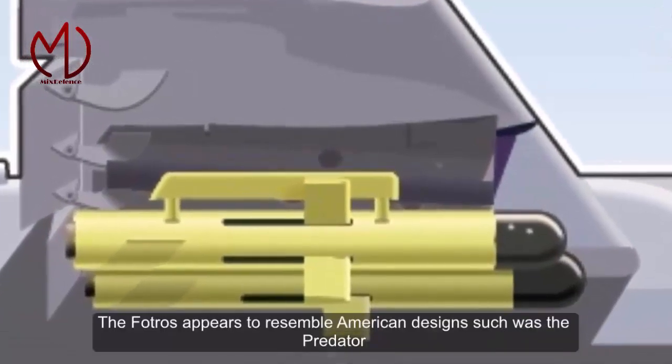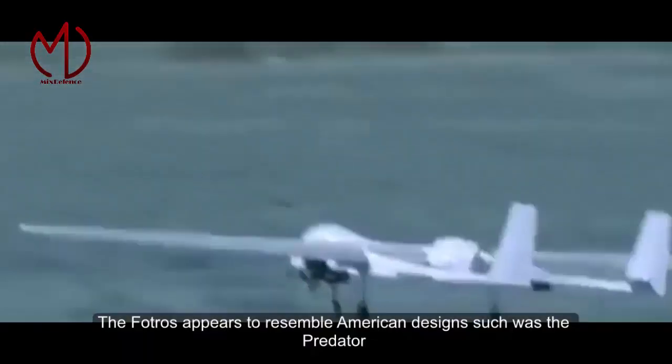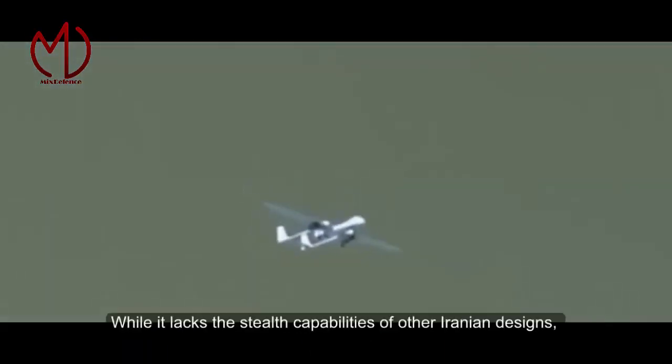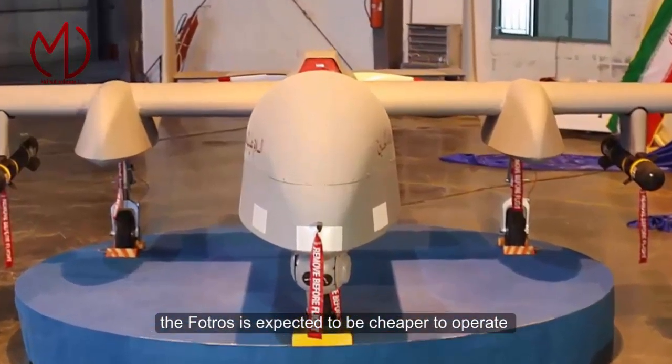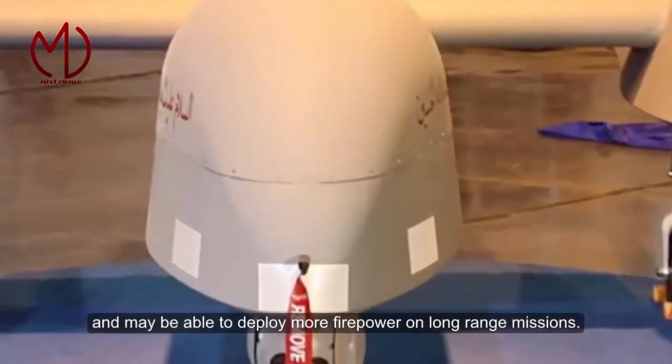The VOTORS appears to resemble an American design such as the Predator, with a similar bulbous nose to house avionics. While it lacks the stealth capabilities of other Iranian designs, the VOTORS is expected to be cheaper to operate and may be able to deploy more firepower on long-range missions.